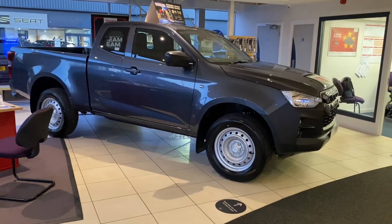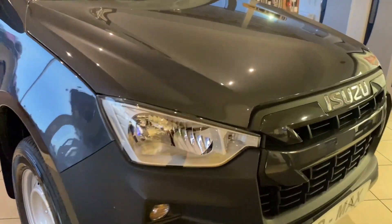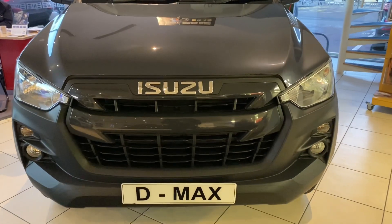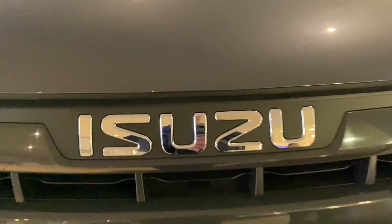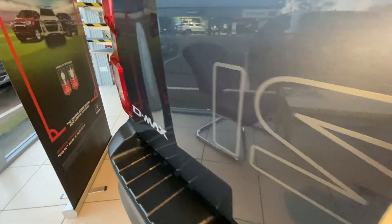By choosing Isuzu you know you've got a practical, reliable truck that's an absolute machine at heart. When you drive a D-Max, you're in a truck that has been awarded pickup of choice yet again for 2023. Just call Close Isuzu Peterborough now on 01733 897 073.